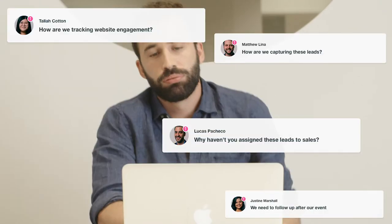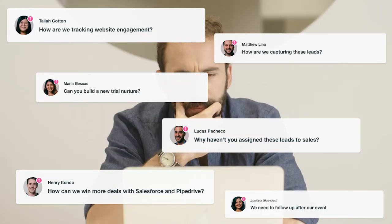I need you to build a new calendar. How are we tracking websites? How are we capturing these leads?